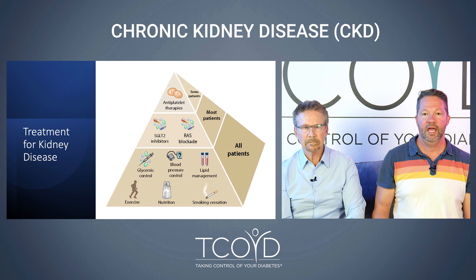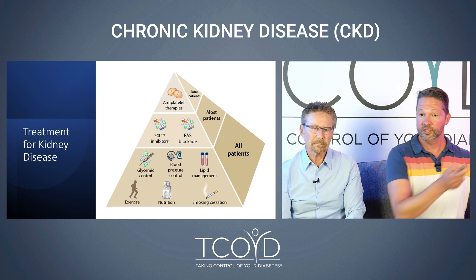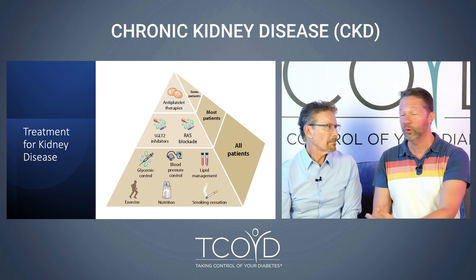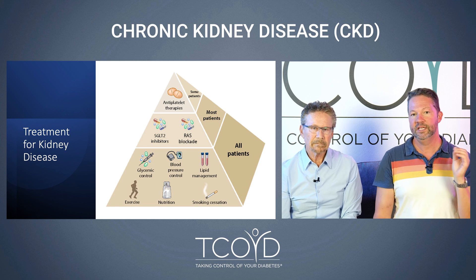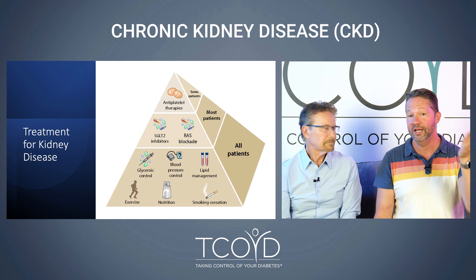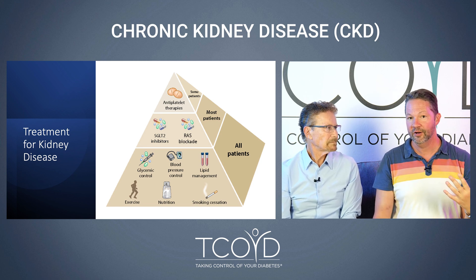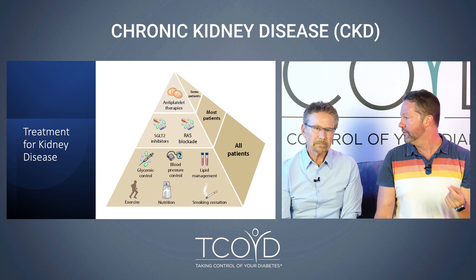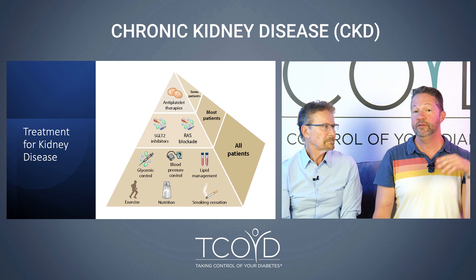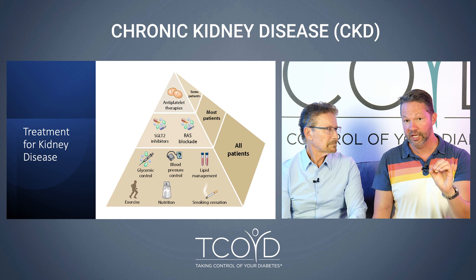This slide shows a pyramid. At the bottom, all patients should be doing these things first to avoid kidney disease, but if you do have it, these become even more important to be extra aggressive about. We use the ABCs: A is for A1C or glycemic control — keeping your A1C less than 7 if you can. B is for blood pressure — your goal should be less than 130 over 80, and if you're consistently above that range, you need to start on medication.